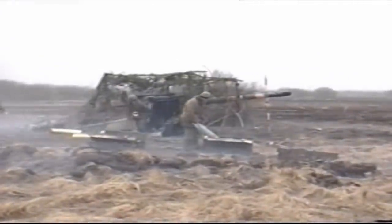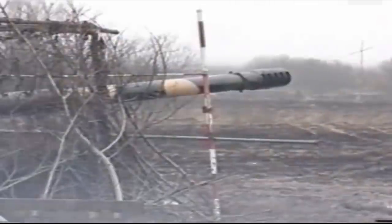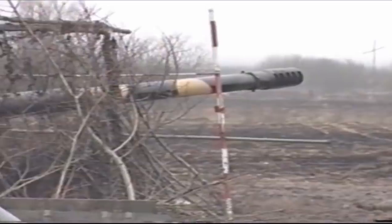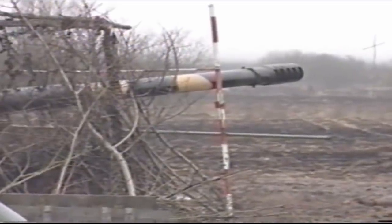The 2A36 was also known as the M1976 by NATO. The self-propelled 2S5 version of the gun is also known as the Gassind S. The guns were field-tested in 1971 and 1972, and deliveries to the Soviet Army began in 1975 with very promising results.